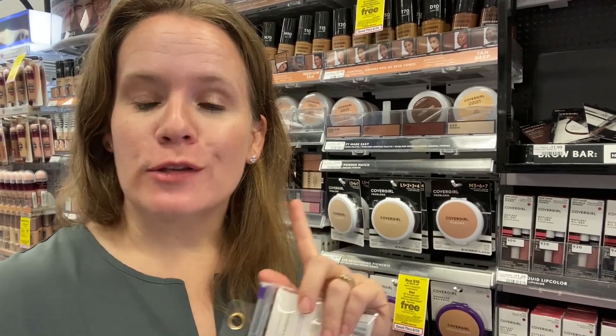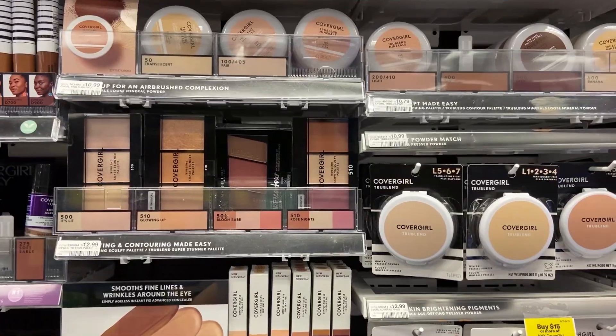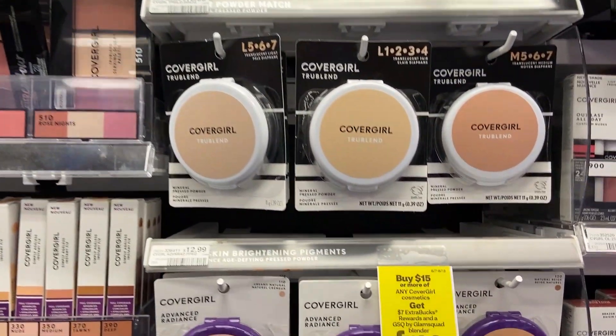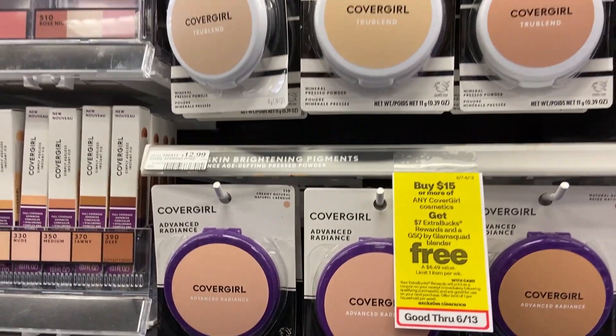To start us off this week, it's actually a deal that feels like it's from last week, but it's new. Last week was a different reward. This week, CoverGirl again — buy $15 worth of CoverGirl and get a free GSQ blenders. But this week, buy $15 worth and get $7 back in rewards. Last week it was $6, so the deal is actually better.